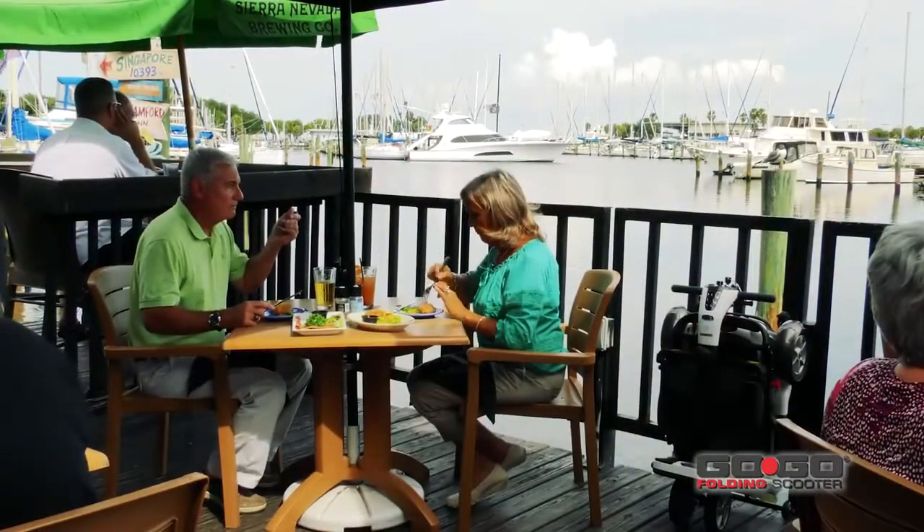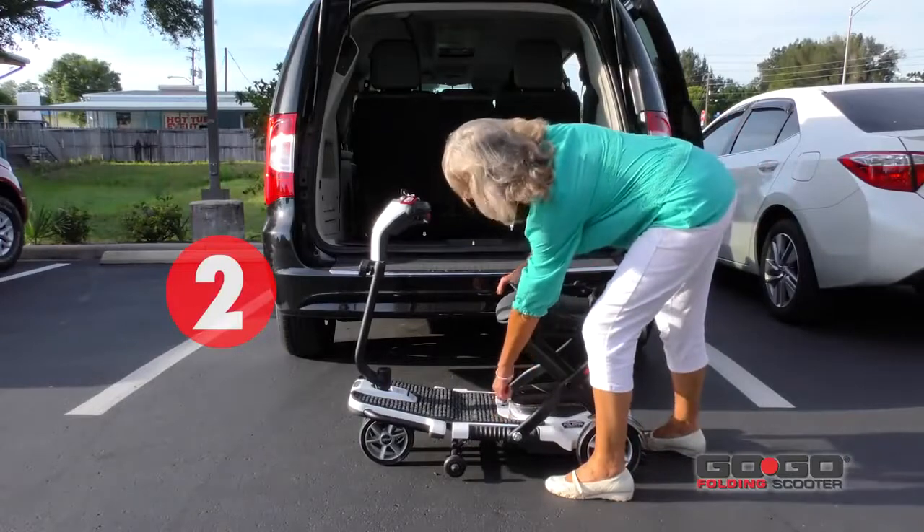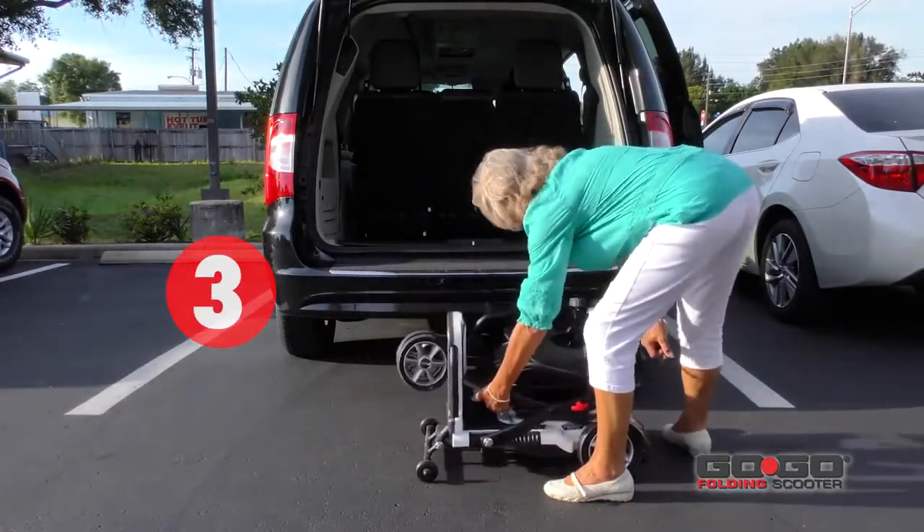Its unique design allows it to fold in just three easy steps. Simply fold the seat, pull the lever, then fold and lock the tiller to complete the process.